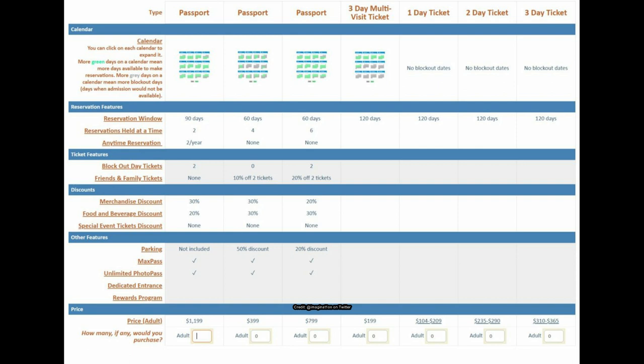I think an anytime reservation is one you can make on a blockout date — that's my guess, because the other passes have none. For what would most likely be the most expensive pass, you get two anytime reservations, meaning you can make a reservation on a blockout date twice, which is an interesting concept.